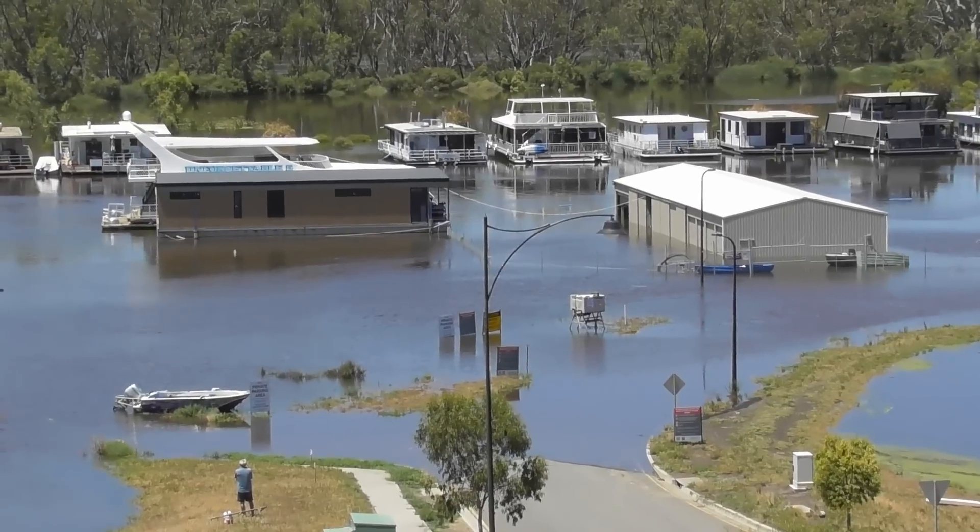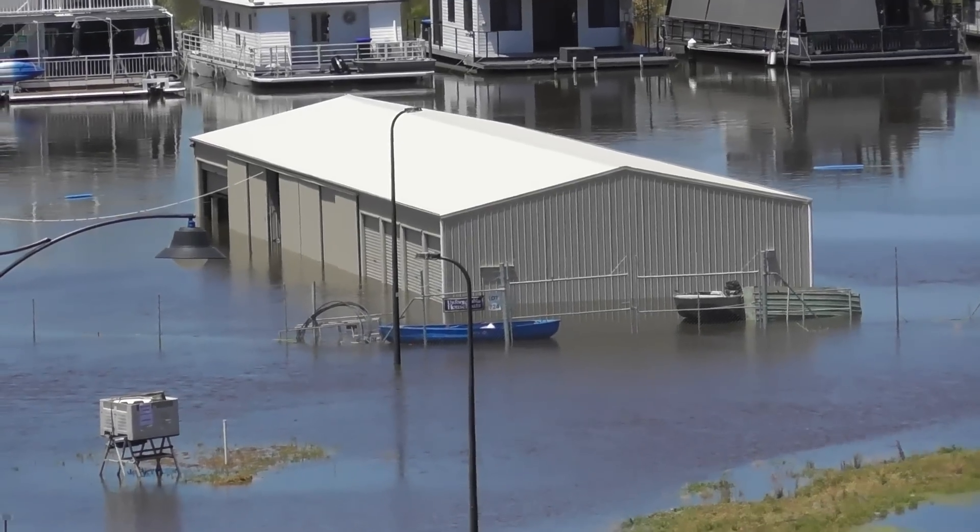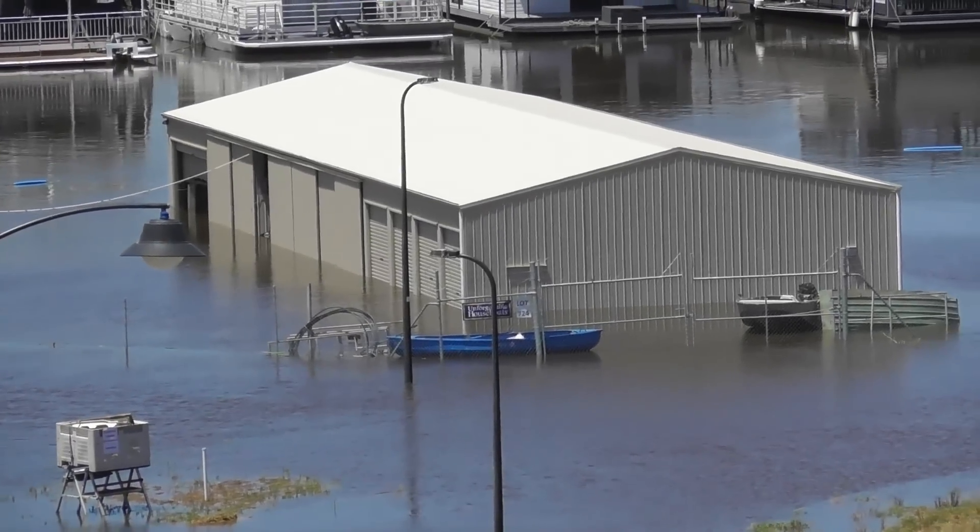Houseboat owners are going to have to be very careful when the water level starts to drop, to make sure they don't get stranded. And then of course, there's the clean up.